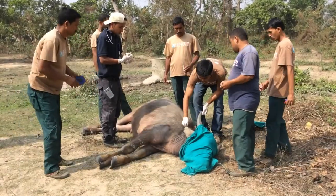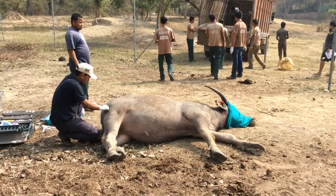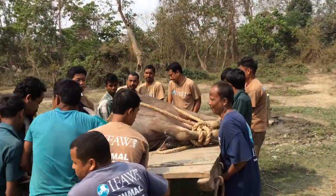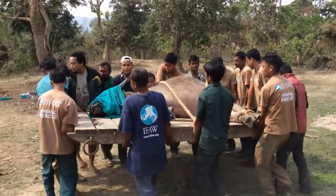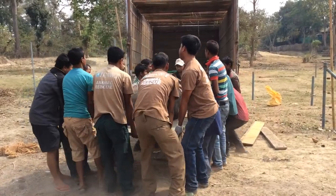The two wild Asiatic water buffaloes were hand-raised at the Centre for Wildlife Rehabilitation and Conservation over the last two years, after their rescue from Kaziranga National Park in two different situations.